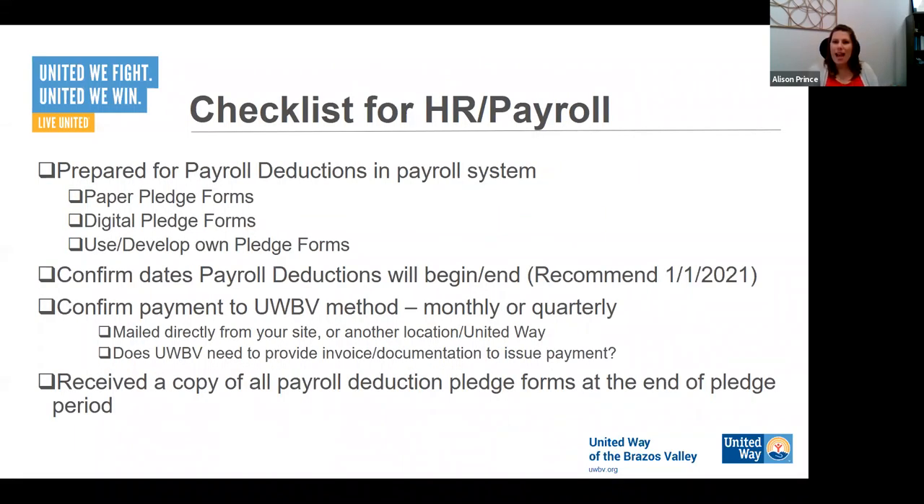Jumping into the next step — the HR and payroll checklist. Whoever processes payroll and deals with payroll deductions needs to be included in this conversation. Every company is a little different — in our office our director of finance handles HR and payroll, while in other companies things are very segmented. I made the mistake at a Bryan ISD meeting saying the HR office handles payroll deductions, and they said no, it's the finance office. So whoever needs to process payroll and handle payroll deductions needs to be included.